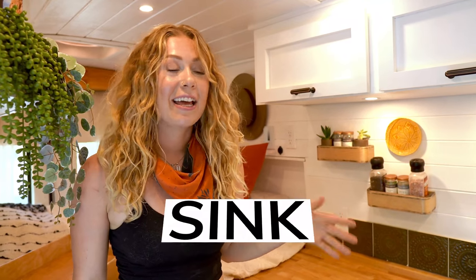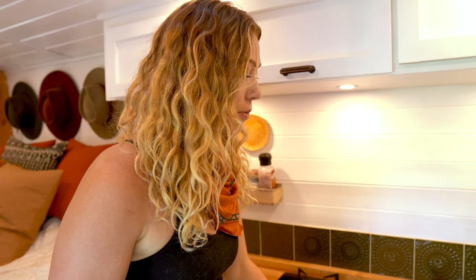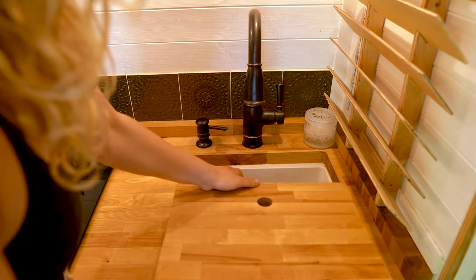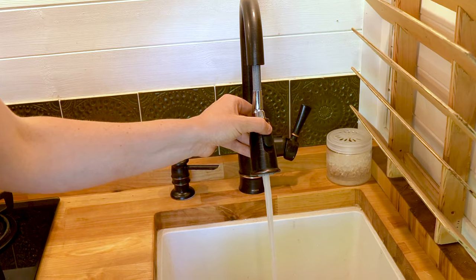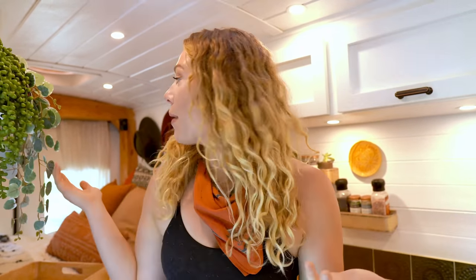Moving on to the sink. I really wanted maximum counter space, so I wanted butcher block on top of the sink, but I also wanted a very deep sink. I'm not great at doing dishes and I have a lot of hair, so when I'm not able to shower, I'd love my entire head to fit in that sink. I don't love that it's white because it stains really easily — if you can avoid getting white, avoid it.